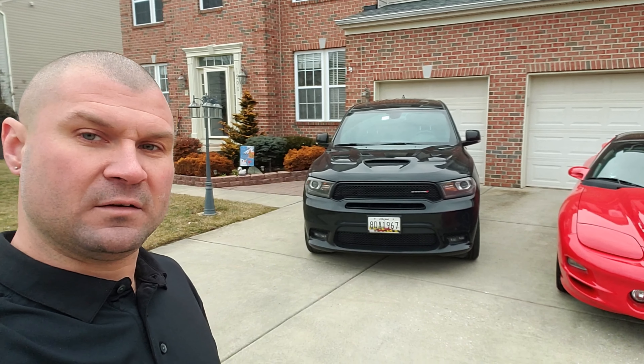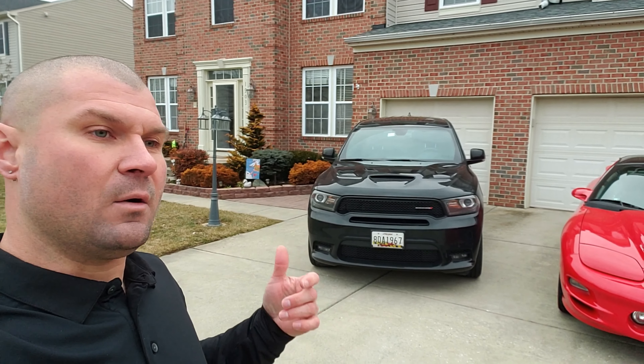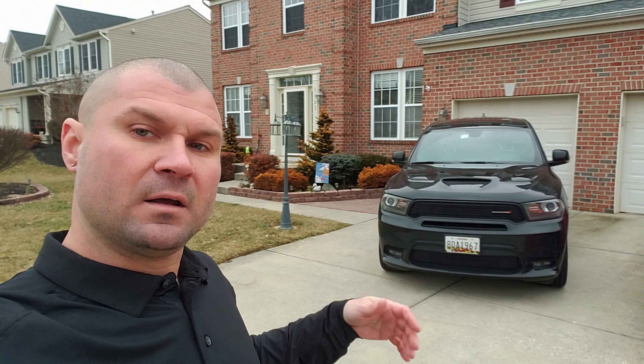This is my wife's 2018 Dodge Durango RT. Nothing done to it yet. I would like to either do a mid-muffler delete or a full exhaust and have her take it to the track to see what it can do. And there will be another vehicle coming to the channel, hopefully in the next couple of days — that is my 2019 Indigo Blue Wide Body Redeye. I plan to leave it bone stock and see what it can do, and who knows, maybe go for the record for the fastest stock Hellcat.